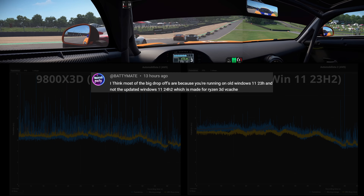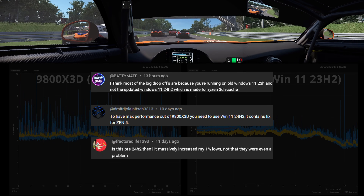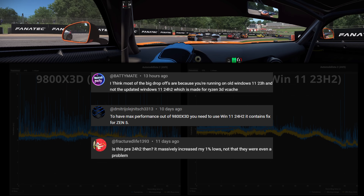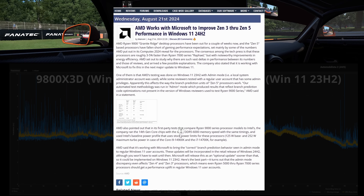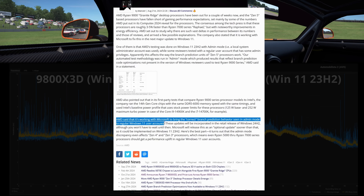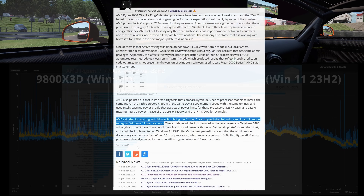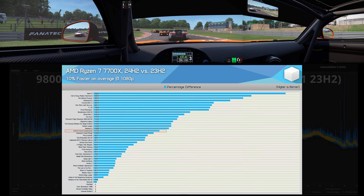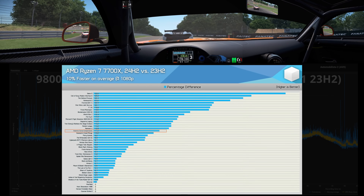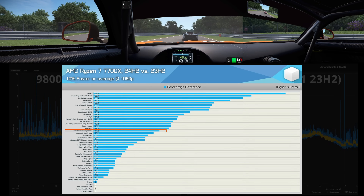Some of you pointed out the advantage of using Windows 24H2 compared to the 23H2 I used in previous testing. AMD has suggested through press releases, and Hardware Unboxed confirmed through testing, that there is a performance advantage not just to the 9800X3D but to the broader Ryzen lineup. For example, Hardware Unboxed showed an 11% gain with the 7700X going from 23H2 to 24H2 at single 1080p — an interesting result.